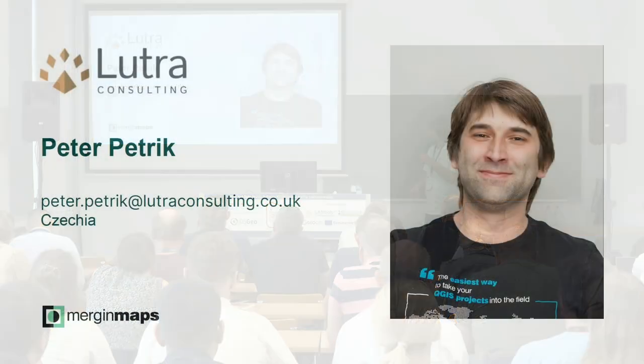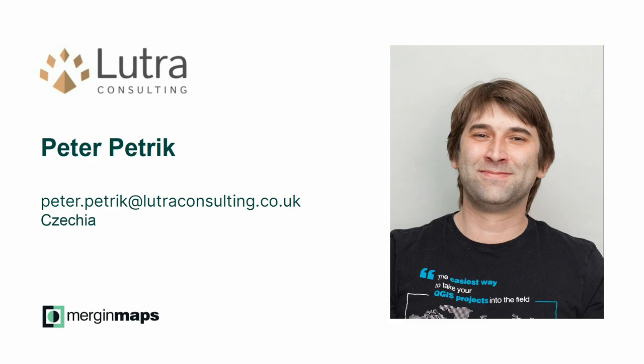My name is Petar Petrik. I'm from Czech Republic — this is my email if you need to write me anything. Lutra Consulting — we've worked around QGIS for 15 years. We do QGIS core development, support, training, plugins, everything around QGIS. We are fully dedicated to open source.